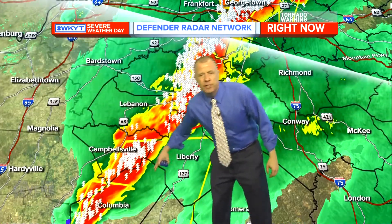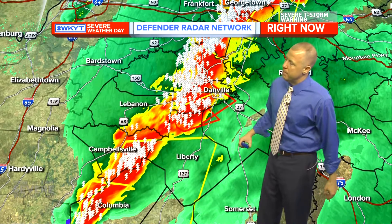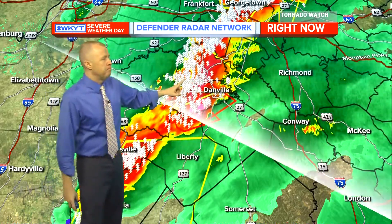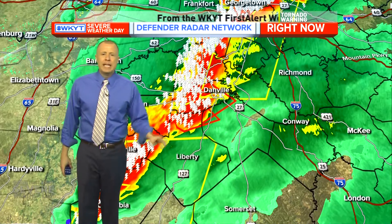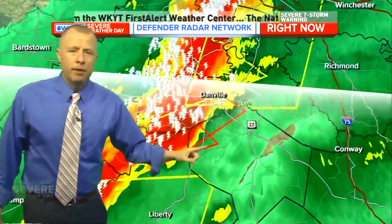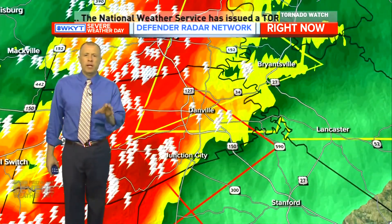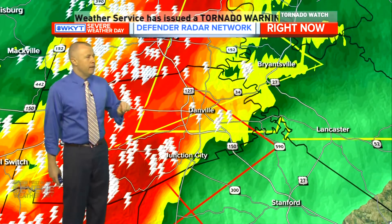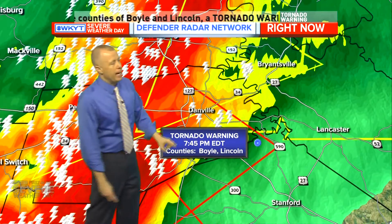That good rotation south of Parksville near Junction City may eventually impact Stanford, Lancaster, Danville, and parts of Garrard County over the next half hour to 45 minutes. Something else is getting my attention — that's likely producing some major straight-line wind damage. When I see a radar go from zero to 60 that quickly with a sharp edge, that's likely some big-time winds heading toward Liberty into Casey County and Columbia. A new tornado warning has just popped in — it's been expanded into the Danville area. Danville, you are now included in a tornado warning.